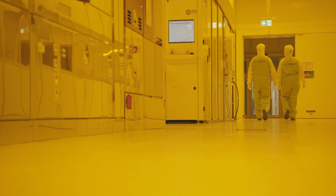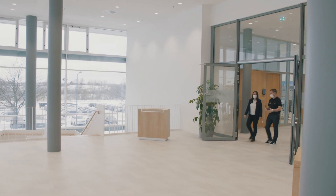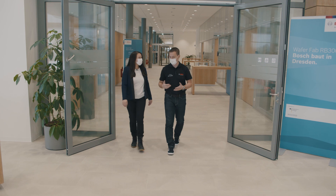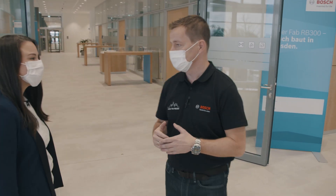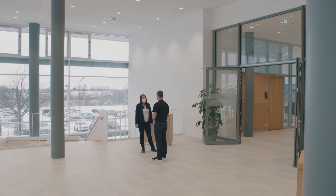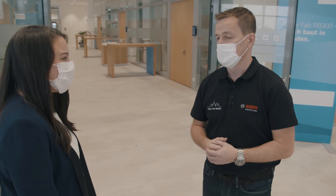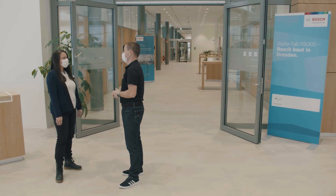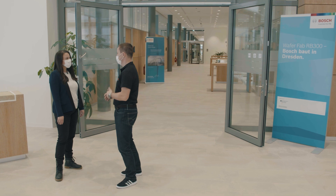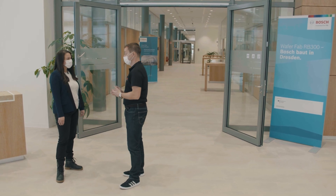Bosch is always investing strategically in long-term sustainable digitalization. And for sure, the technology we have here in Dresden is one major part for the mobility of the future. So AI is really everywhere here? Correct, we have it everywhere. We use it to improve the quality of our chips. We make the cars smarter with that by enlarging the distances. You can be assured that in the future, driving is getting more and more comfortable, safer, and stressless.